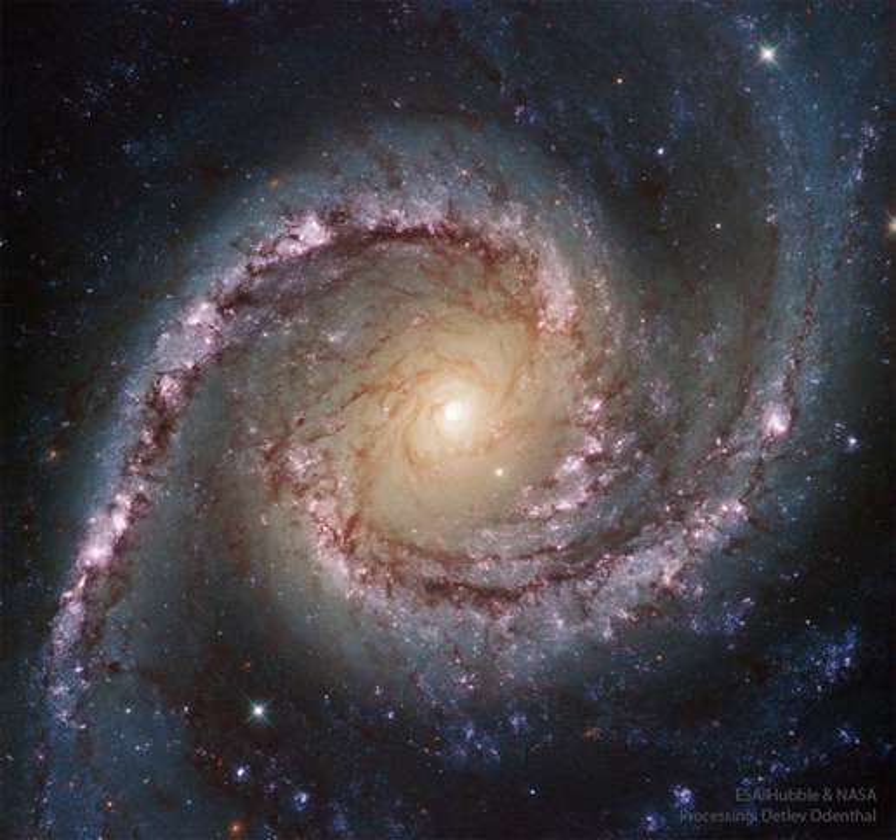Classified as a grand-designed spiral, NGC 1566 shows two prominent and graceful spiral arms that are traced by bright blue star clusters and dark cosmic dust lanes.